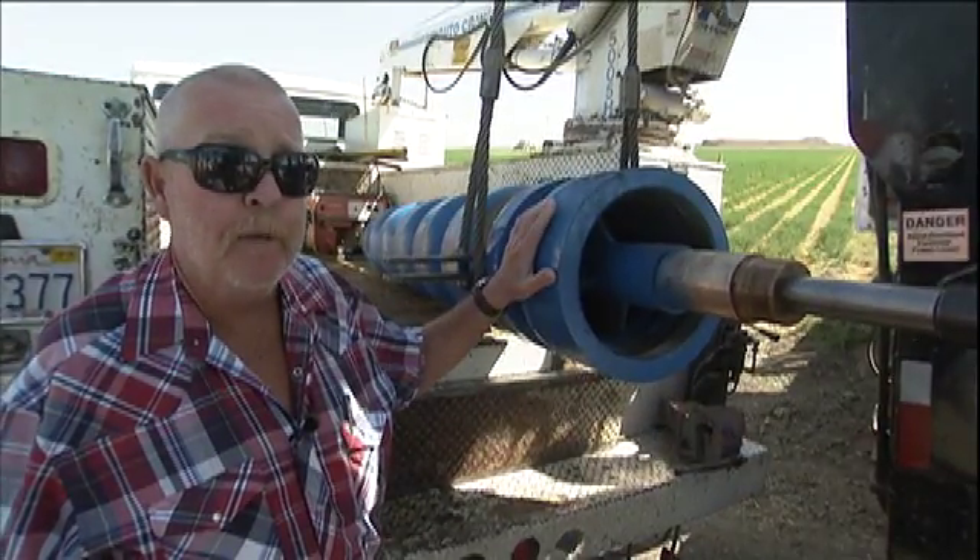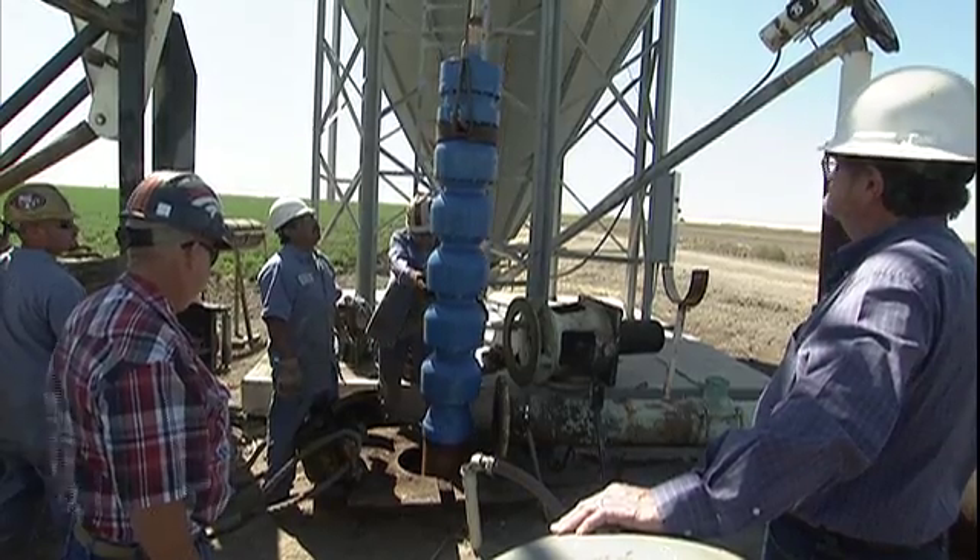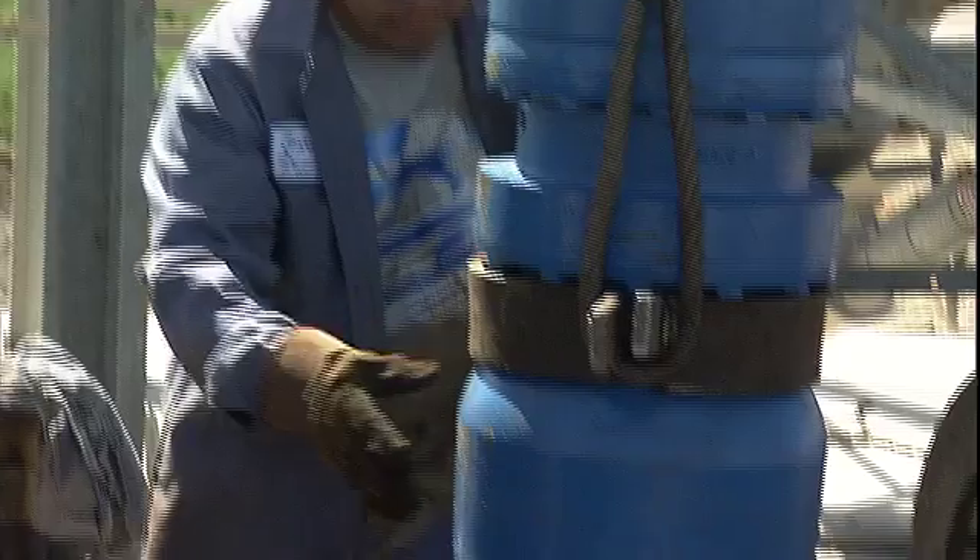Over the past five years, we've probably replaced 1,000 bowl assemblies — which are Gould's bowl assemblies — from 500 gallons a minute to 4,000 gallons a minute, depending on the horsepower and water depth.